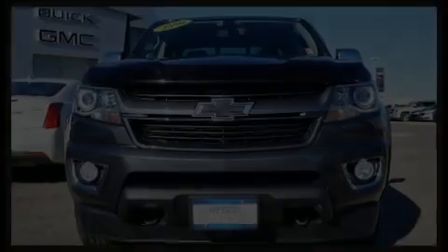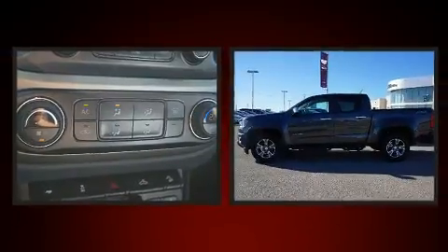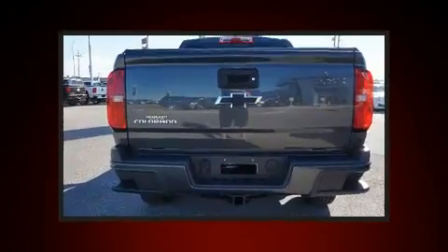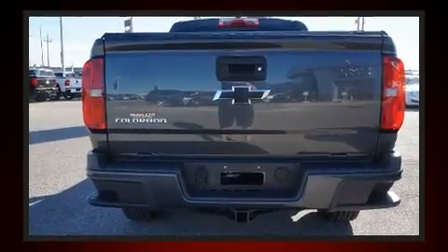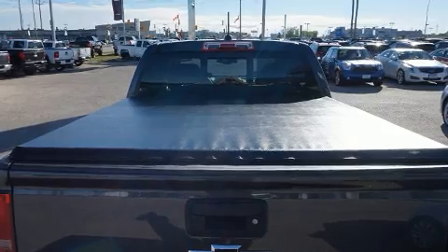Discerning drivers will appreciate the 2016 Chevrolet Colorado. This four-door, five-passenger truck still has less than 10,000 kilometers. It features an automatic transmission, four-wheel drive, and a refined six-cylinder engine.